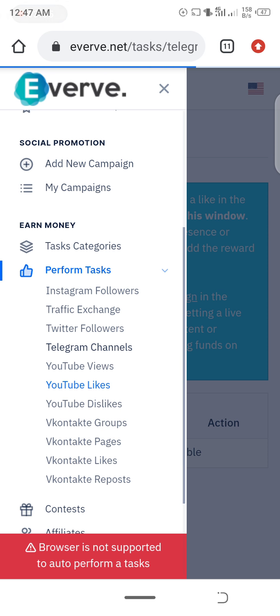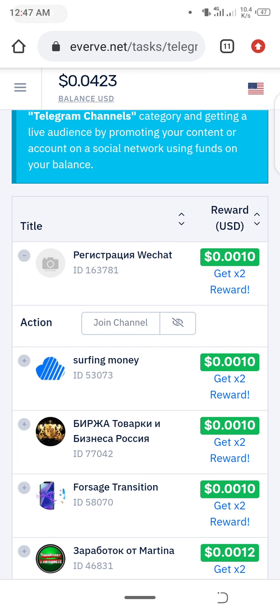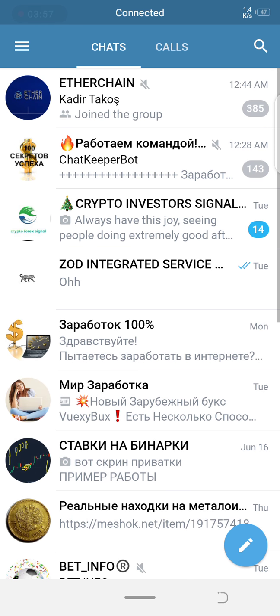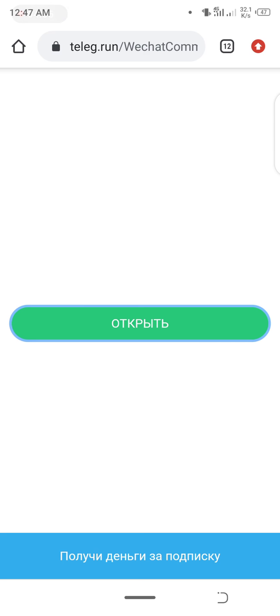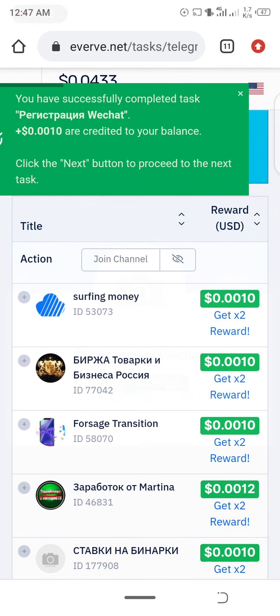I'll show you an example — I'm going to Telegram channels right now. It's going to pay me $0.0010 if I join this channel. I click 'Join the Channel' and it takes me straight to the channel. I click the green button, then 'Open', and follow the channel. Then I go back to Everve and I'm credited with my $0.0010. That's how you get your dollars on Everve.